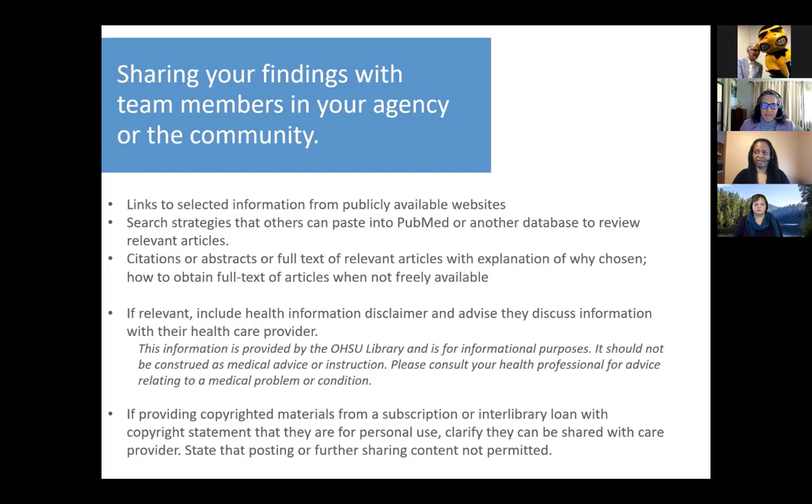If what you're sending out has health information embedded in it, we tend to be very careful and include a disclaimer — we've put the disclaimer we use on the slide, and you're free to tweak it for your organization. If you're providing copyrighted articles or materials obtained from a subscription or another library, under copyright law those copies are made available for personal use only. If you're sharing them out to a third-party audience, we generally try to clarify that they should only be shared with a care provider or someone immediately involved in the situation, because copyright doesn't allow further posting or sharing of content given under the copyright exception for personal or research use. This is why we try to focus on free and open-access materials.